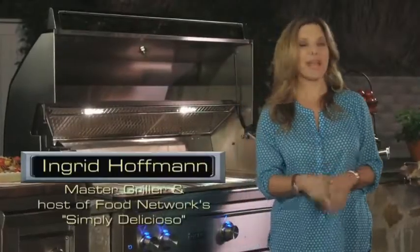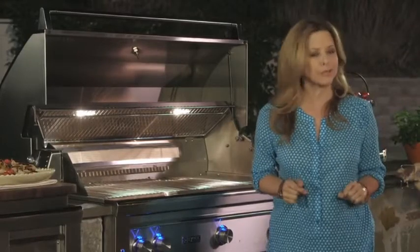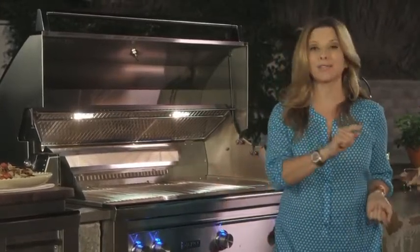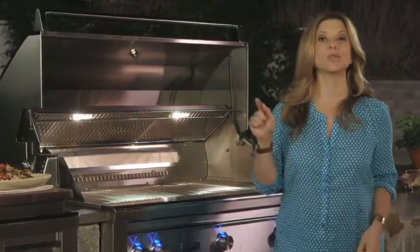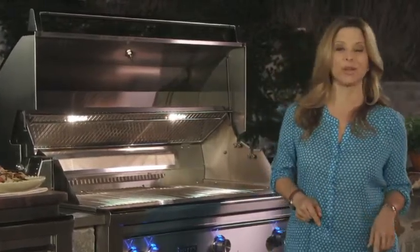Hi, I'm Ingrid Hoffman, and I'm sure that when it comes to grilling, you've probably decided that it's your husband's job, and I'm sure he does a great job, but I have something to share that is going to surprise him and might turn you into the queen of the grill.